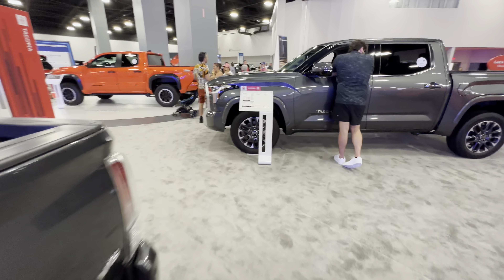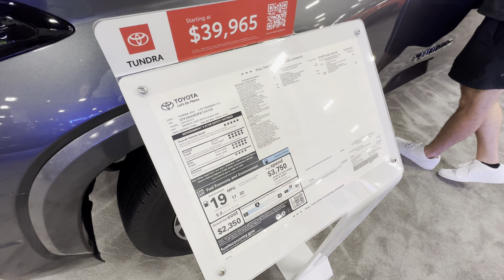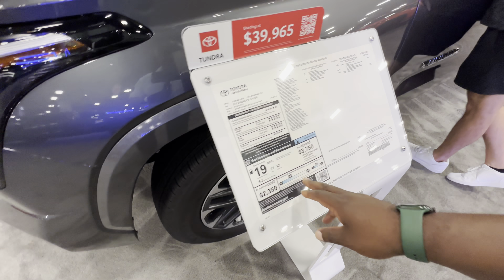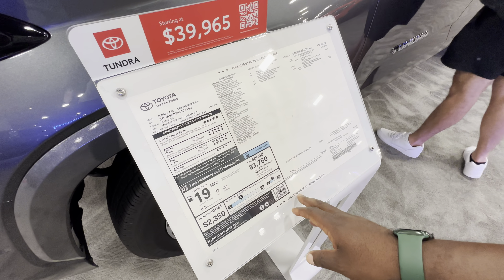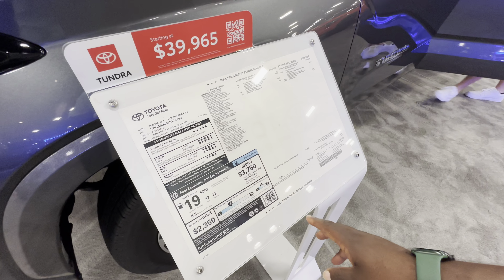Here we have another Tundra at $39,000, and this one has the twin turbo V6. I don't think this one is a hybrid — this is not a hybrid.